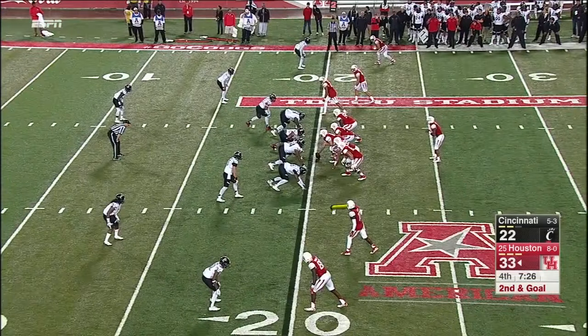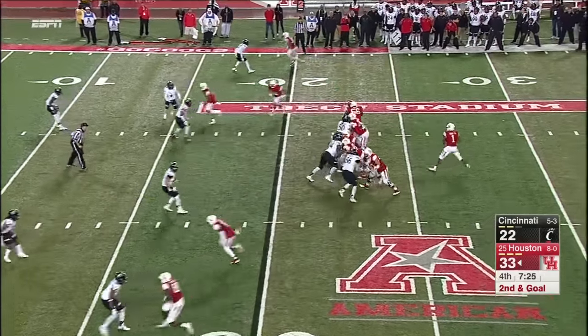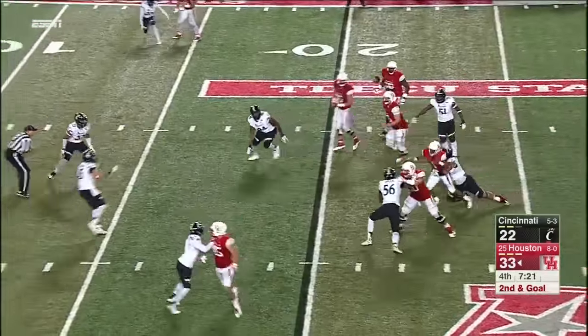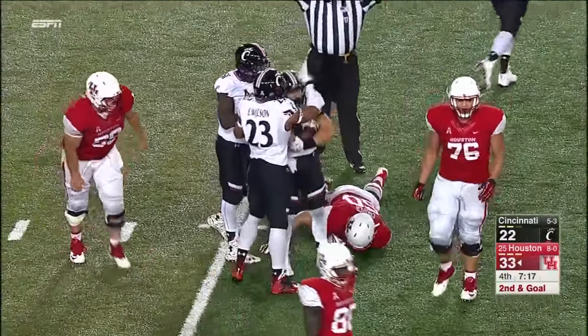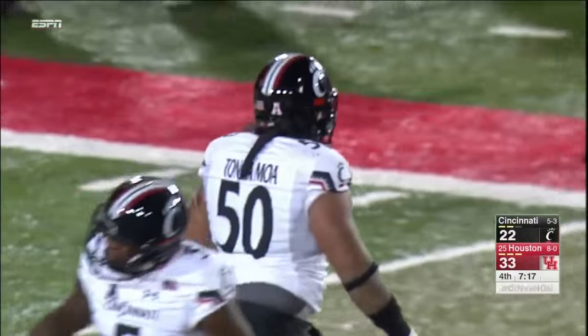Again right here — send him down and out. Ward improvising — look out from behind, he was hit, and it's intercepted by Cincinnati. Picked off by Bryce Jenkinson, the pressure by Tonga Moa. Jenkinson just found himself in the right spot at the right time. Tonga Moa ran past it initially and then came back and made the hit.